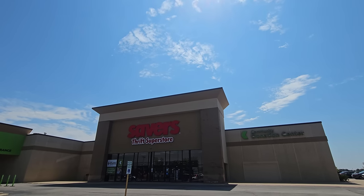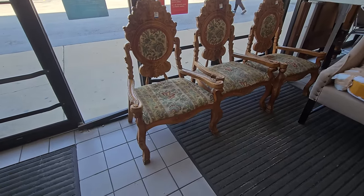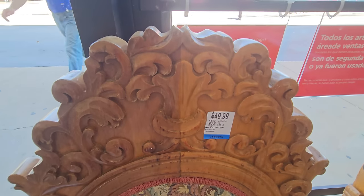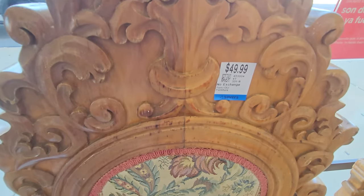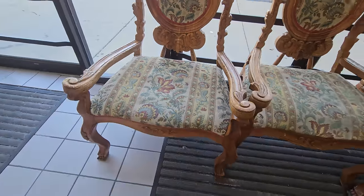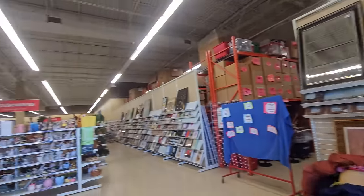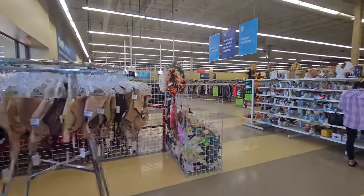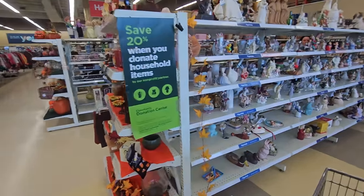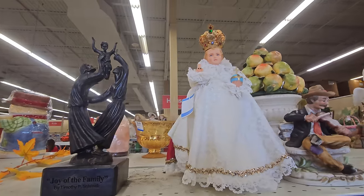I used to go to a Savers in Naperville, Illinois, but they closed down, so I'm very excited about getting in here. Wow, look at these chairs. The store is huge, y'all. And we are going to look and shop.